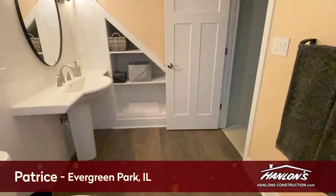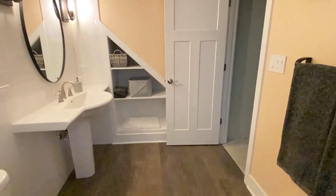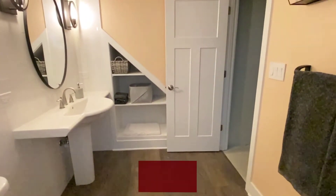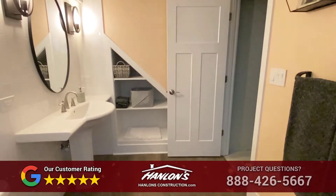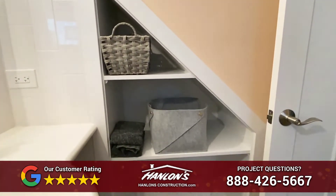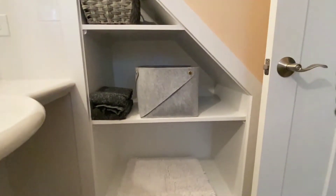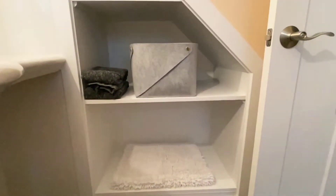Hi, my name is Patrice and I live in Evergreen Park. As part of a major renovation I've just done over this last year, I asked Hanlon Construction to add a bathroom to my basement. What you need to know is that there had been a bathroom in my basement before, but it was really poorly constructed, illegal, and had bad plumbing.